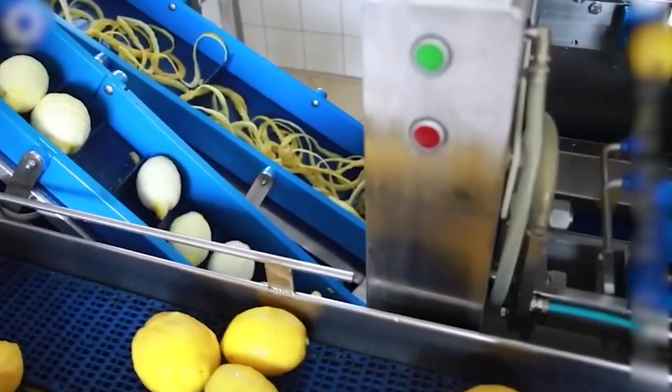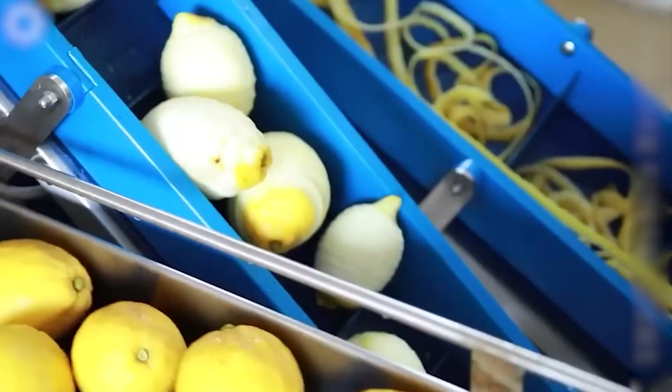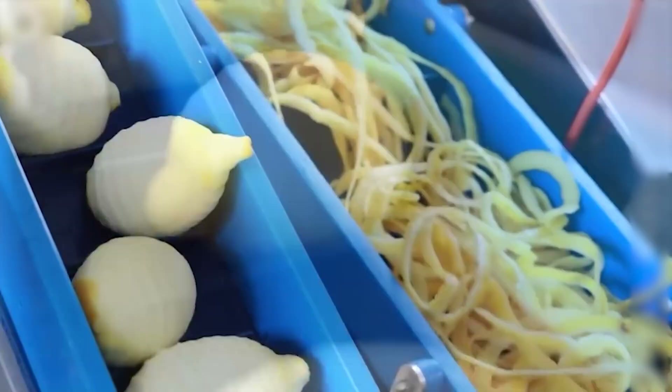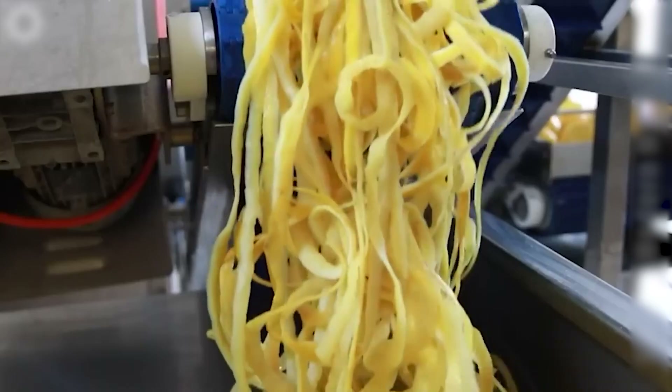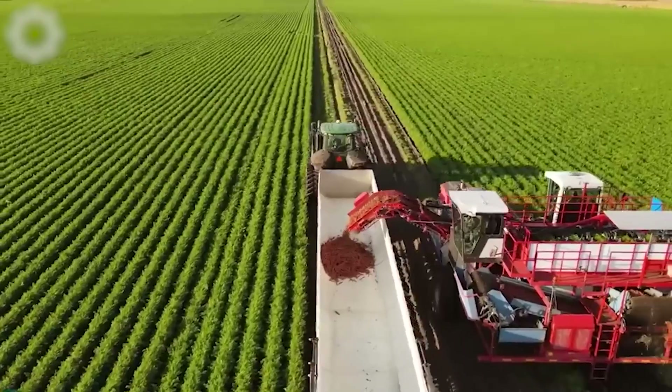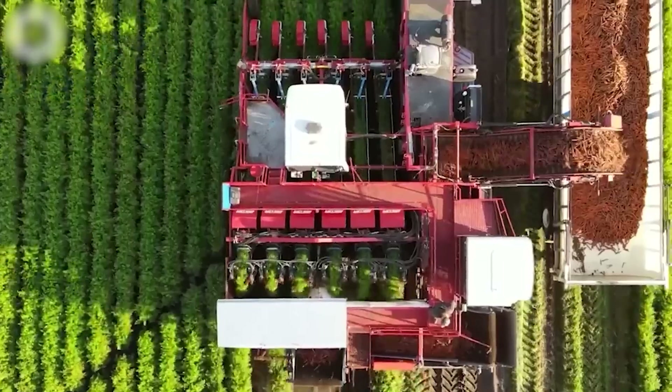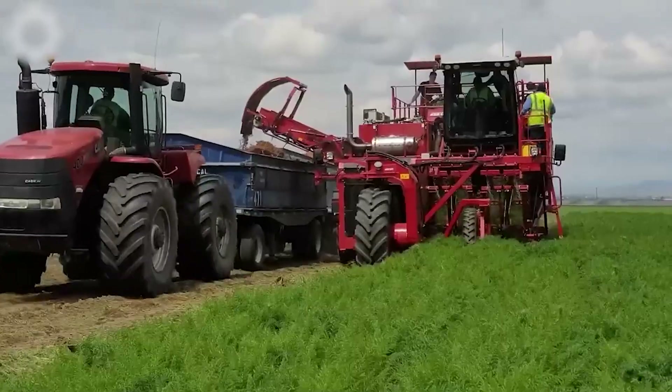The semi-automatic peeler is essential for citrus processing in the factory. It efficiently prepares citrus fruits, ensuring streamlined shelf removal. The carrot harvester is equipped with specialized blades and conveyor systems designed to lift carrots from the soil, increasing harvesting speed.